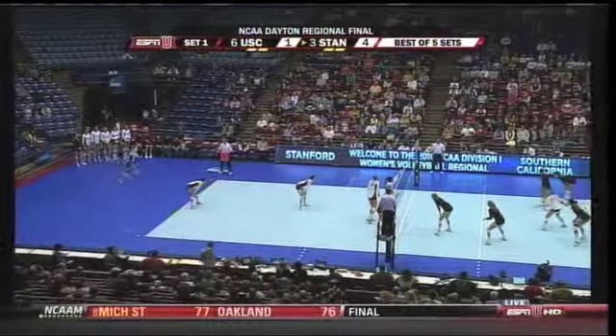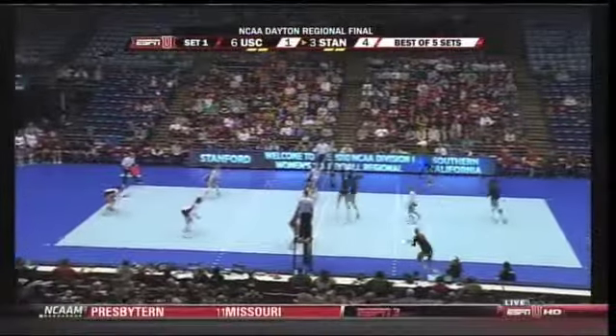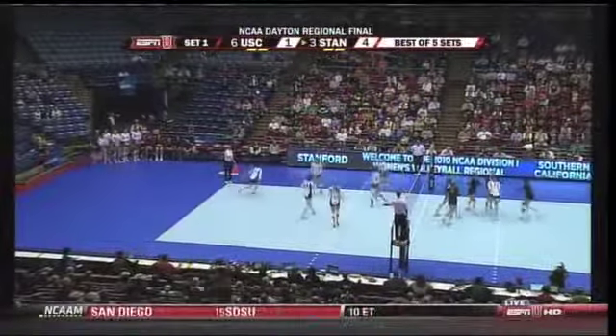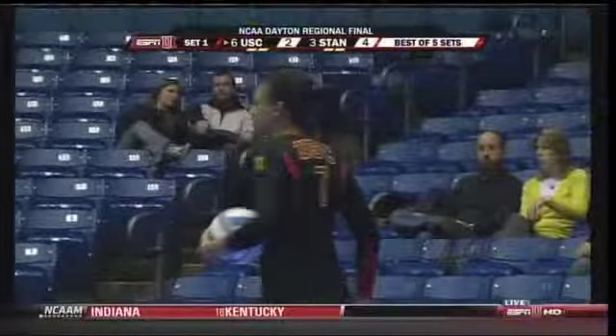And Mick Haley for USC said this match will come down to serve and pass. Right now it's going Stanford's way. Jupiter outside gets the point and the service block for USC. That's what USC has to have — they've got to get the pass and get it to their main go-to, Alex Jupiter.